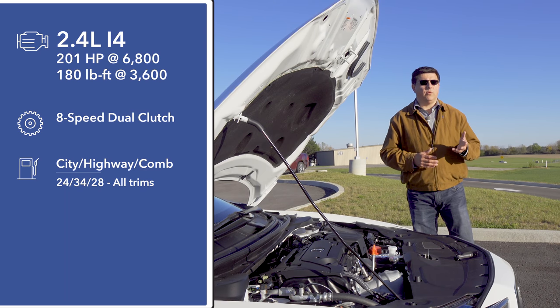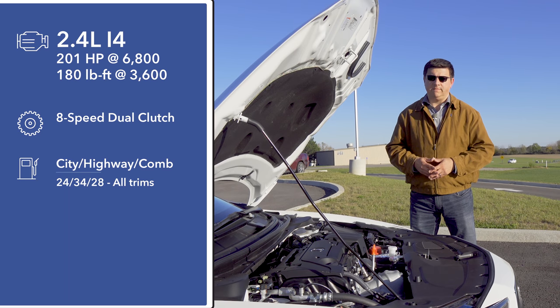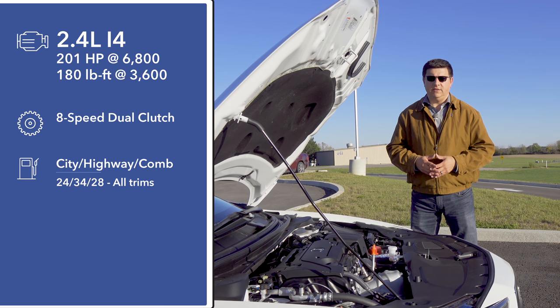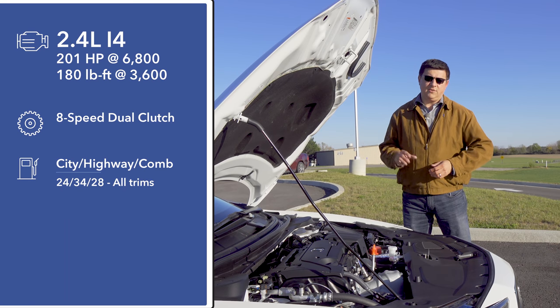Under the hood we find the same 2.4-liter four-cylinder engine as in the larger Acura TLX, mated to the same eight-speed dual-clutch transmission. This engine puts out 201 horsepower and 180 pound-feet of torque, with power routed to the front wheels only. You can't get super handling all-wheel drive in this generation of ILX.